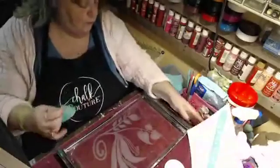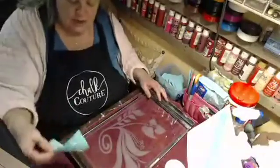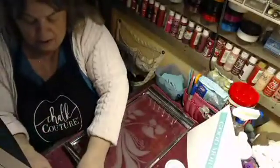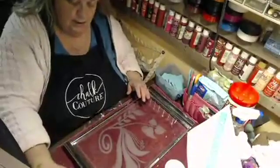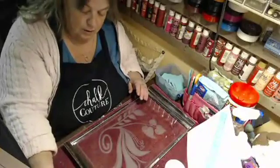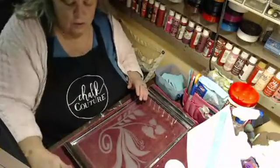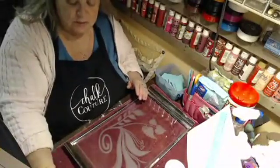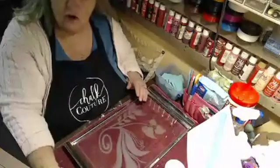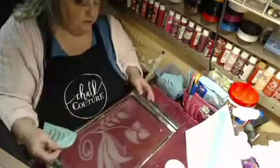It looks dry, so I'm going to take my transfer and fuzz it a couple of times because it sticks really, really hard to glass. You don't want to be yanking on your stencil or transfer to get it off because that'll make it curl and stretch it — you don't want to do that.